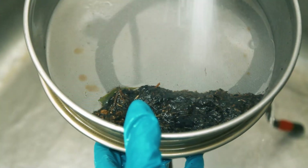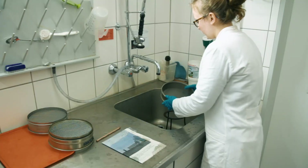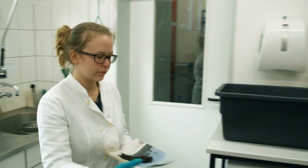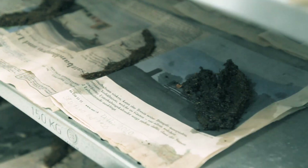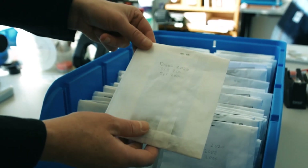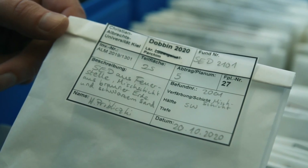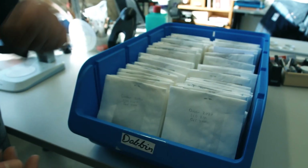As soon as clear water starts running out of the sieve, the residue is ready for drying. The residue is beaten out of the sieve onto the sheet of newspaper, and the sheet is subsequently placed inside a drying cabinet. After two to three days, the samples are usually dry enough to be transferred into paper sandwich bags. Paper bags are especially suitable for storing such remains because they allow the remaining moisture to escape. The metadata of the samples are documented on the paper bags using a pencil and the sample labels are secured to the outside of the bags.